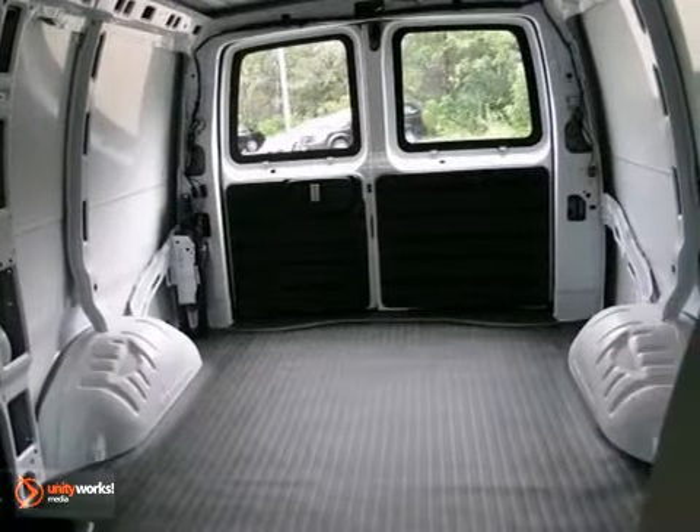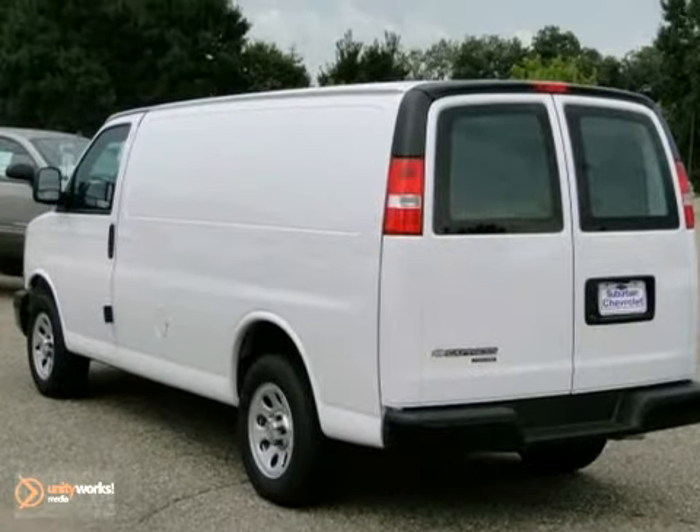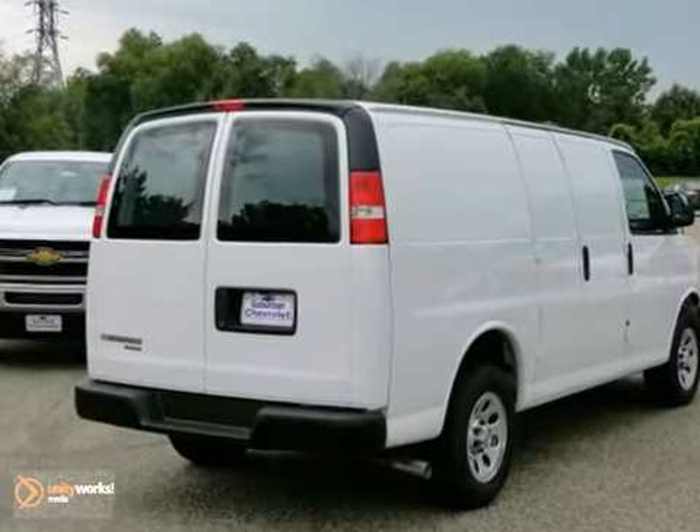One top auto reviewer explains the Express vans excel as work trucks. This one even comes with a warranty.